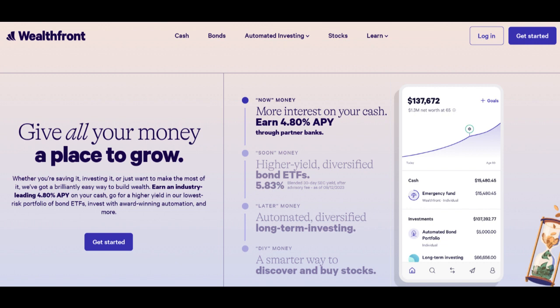Moreover, Wealthfront typically offers a range of investment options within IRAs, including ETFs (exchange-traded funds) and other low-cost index funds. This variety allows investors to build diversified portfolios that align with their risk tolerance and financial objectives.